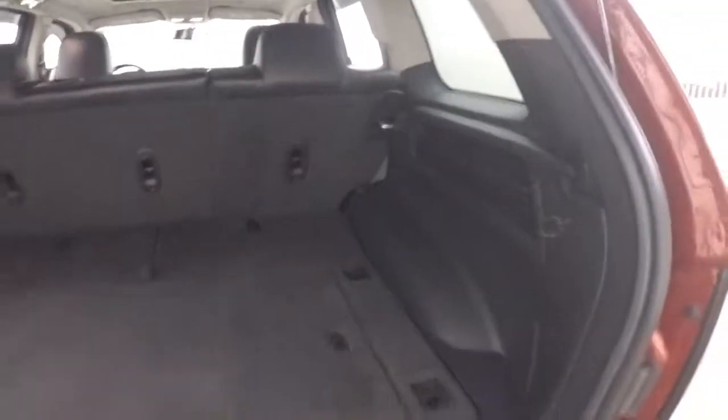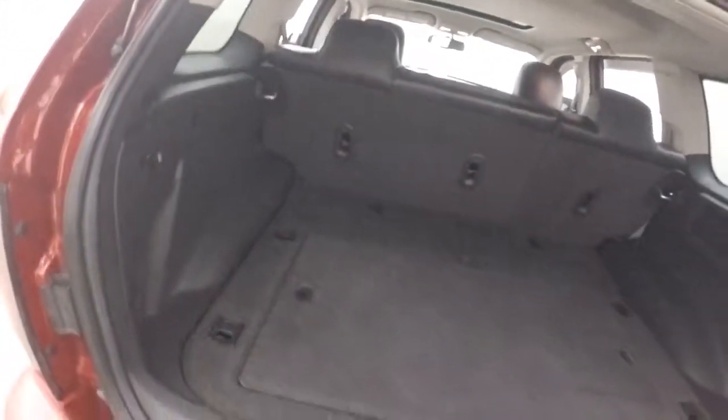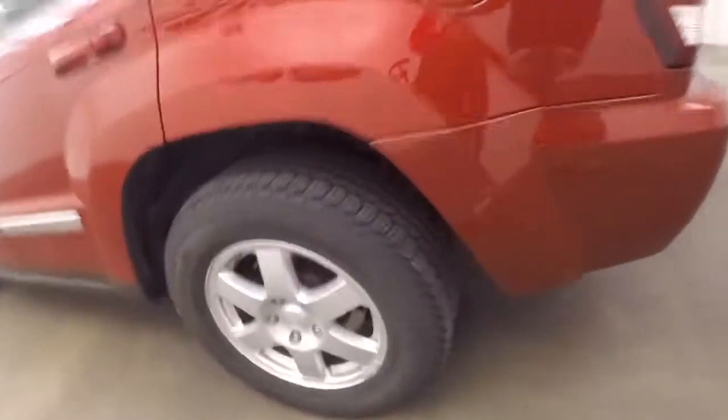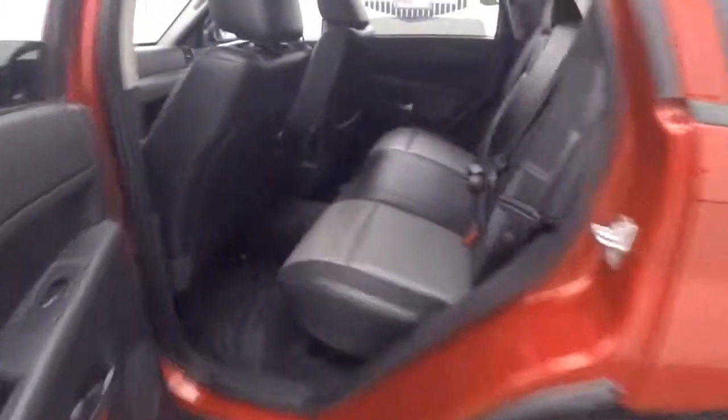Tons of cargo space. Interior's in great shape.